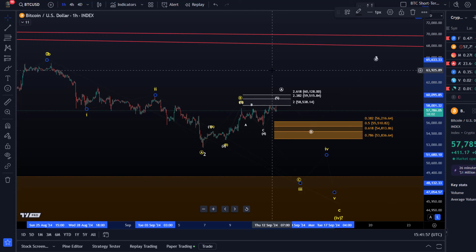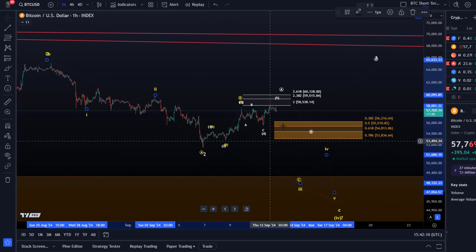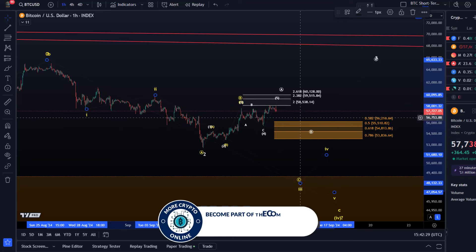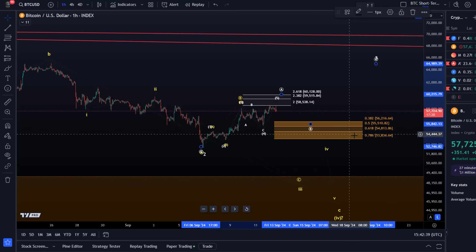Bear in mind that even with a five-wave move up, it is only the very first confirmation we need to establish that wave two in white bottomed on September 6th. The next confirmation will come with a pullback into the support region, which is still defined between 53,836 and 56,216 — that is still relevant for the B-wave pullback. Keep in mind that B-wave support areas are weak.